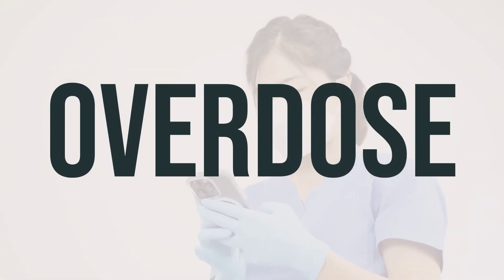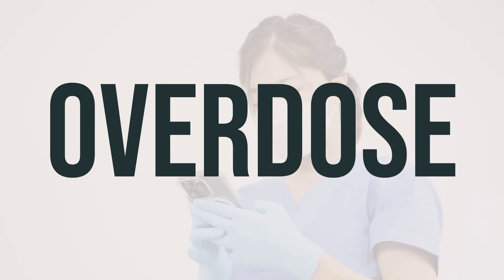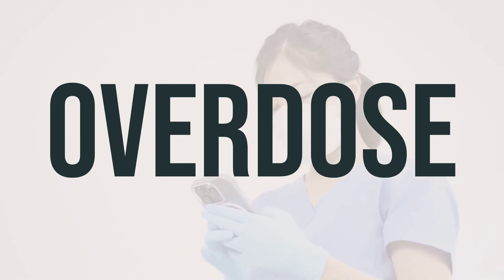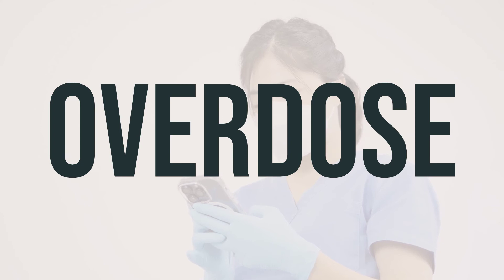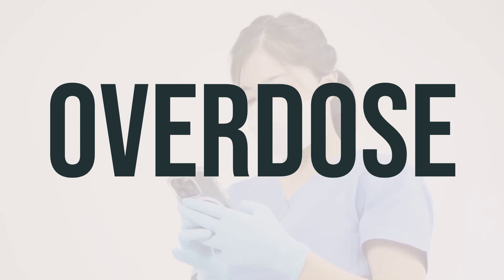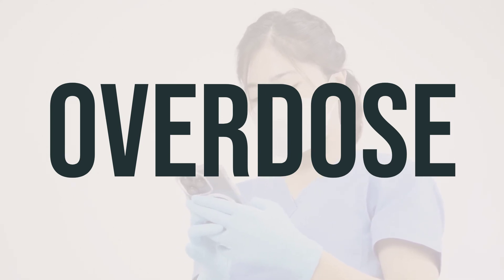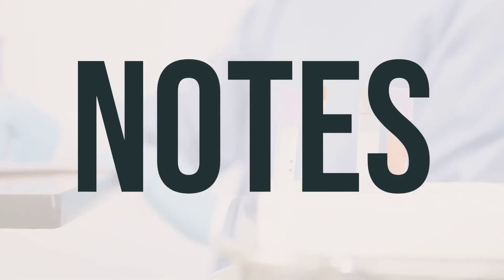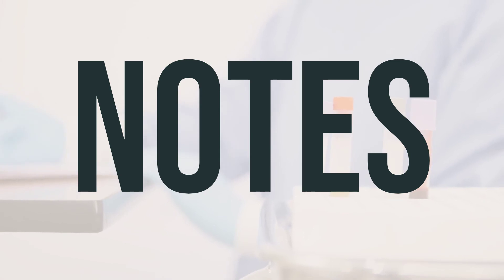If someone takes too much erythromycin stearate and experiences severe symptoms like fainting or difficulty breathing, they should call 911 or their local poison control center immediately. In the US, residents can call 1-800-222-1222, and in Canada, residents can call a provincial poison control center. This medication is for your use only and should not be shared with others. It has been prescribed specifically for your current condition, so do not use it for another infection unless instructed by your doctor.